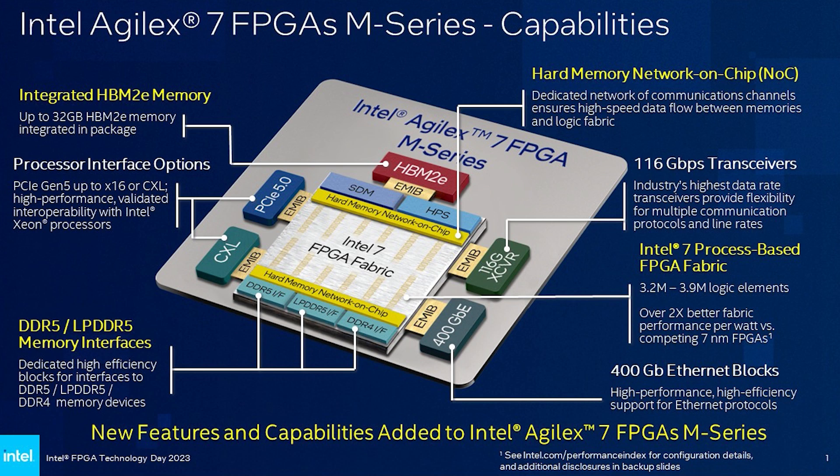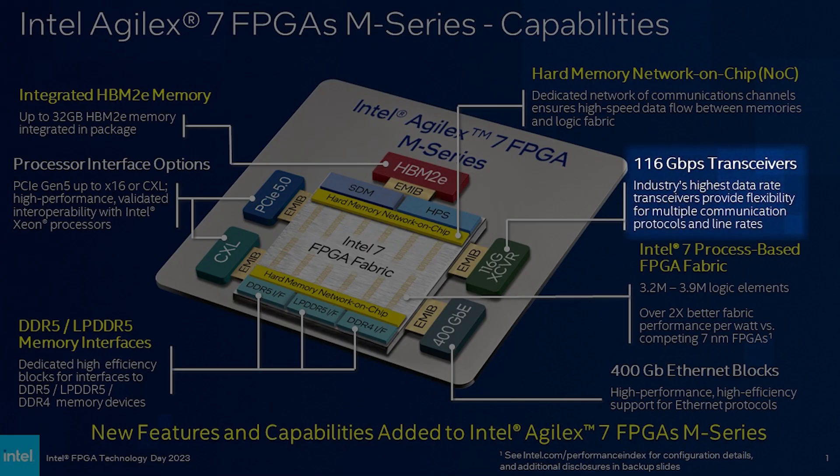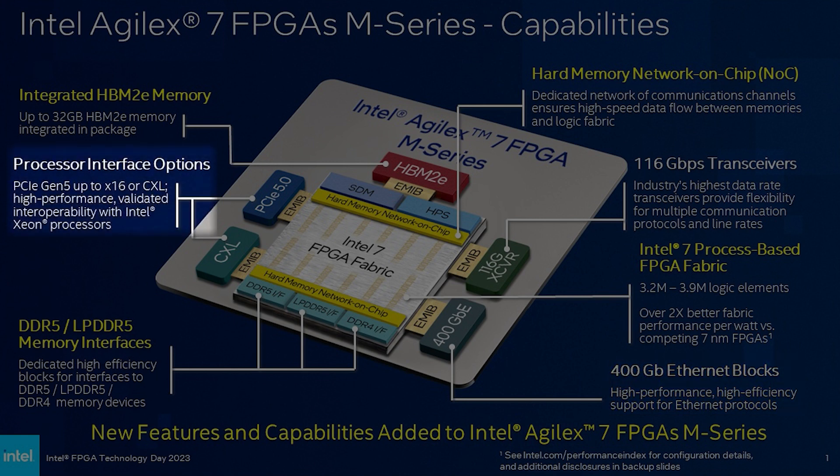Having a multi-chip architecture, M-Series also offers the industry's highest speed transceivers — 116 GHz Panford and 400 GHz Ethernet on the F-tile, PCIe 5.0 and Compute Express Link on R-tile, and the industry's highest DSP compute density in an HBM-enabled FPGA on the core fabric.